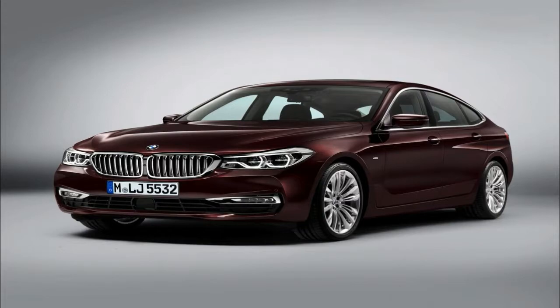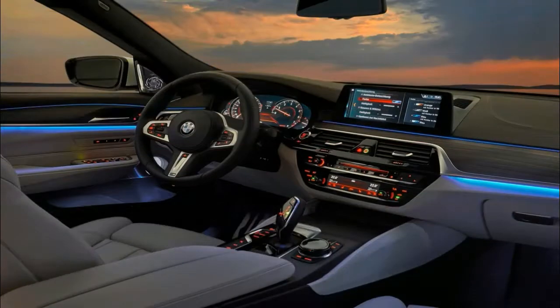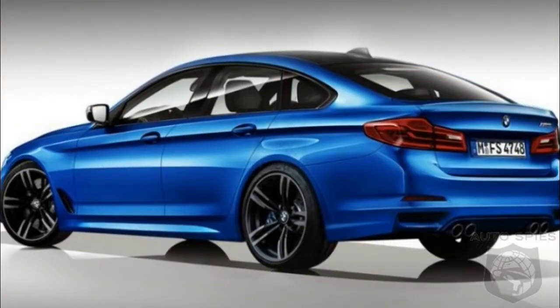Dynamically stretched proportions are a passport to sporting elegance: an exterior length of 5091 mm, an increase of 87 mm on its predecessor, and an unchanged width of 1902 mm.